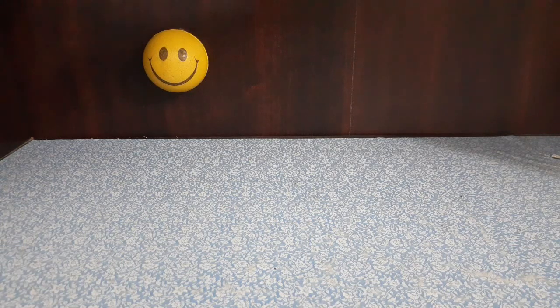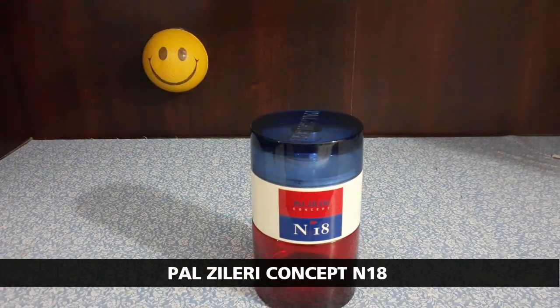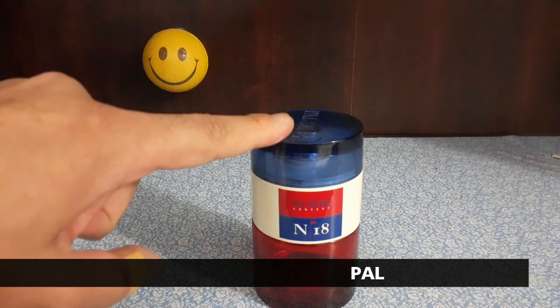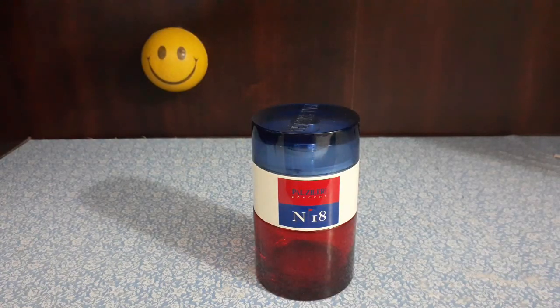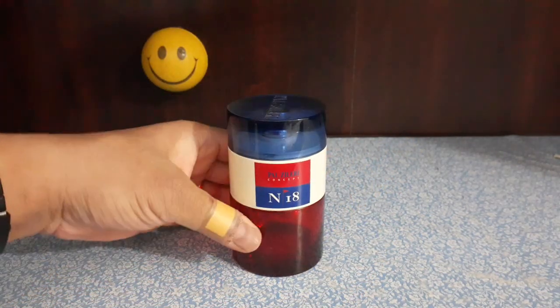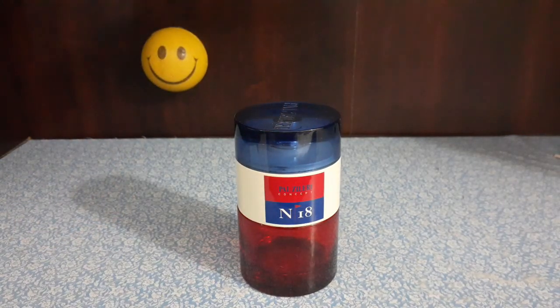Starting with number one: this one right here is called Pal Zeleri Concept Number 18, or N18 EDT. This is a very fresh, pleasant, clean, inoffensive fragrance. You can wear it at home, you can wear it to work, whether you're working from an office or from home — very casual, very easy and pleasant to wear. I like it very much; I'm almost done with it. If you want to learn more, look it up on Fragrantica.